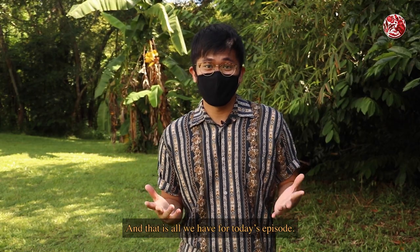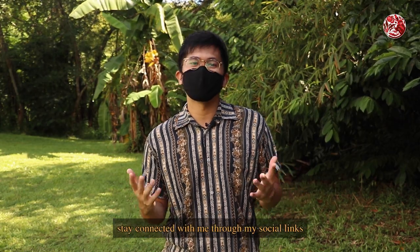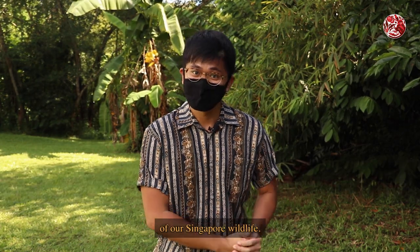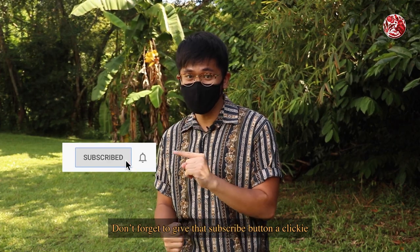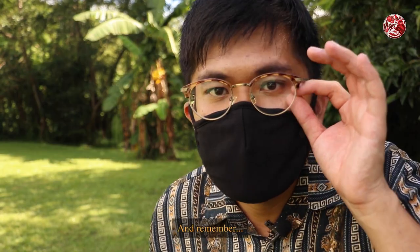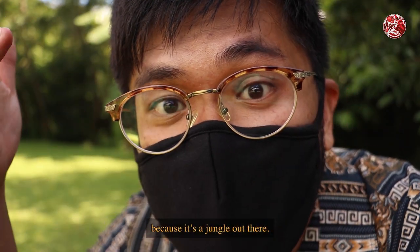And that is all we have for today's episode. Stay connected with me through my social links where you can send or tag me in any of your photos or videos of our Singapore wildlife. Don't forget to give that subscribe button a click if you want to watch more videos of our Singapore ecology. And remember, keep your eyes peeled because it's a jungle out there.